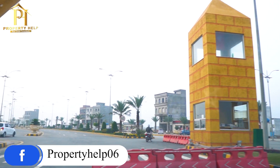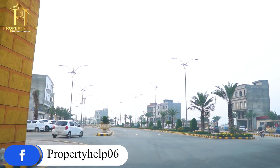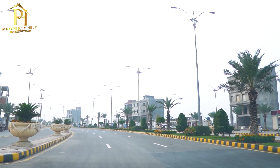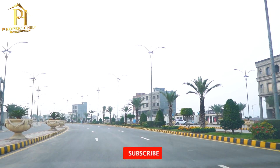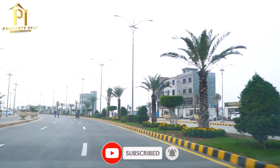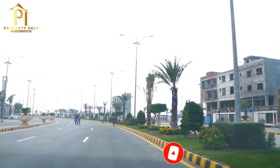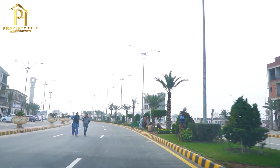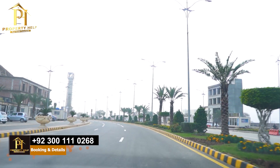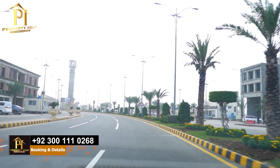As we are in the society, you can find the main boulevard, which is 210 feet wide. On the right and left, we have commercial areas. Here we have a 4-meter commercial strip. Many people have built their commercial plazas, and many are still under construction. If you have seen our video from 2-3 months before, the construction of these plazas was not so advanced. Many commercial plazas that were under construction have now been completed.